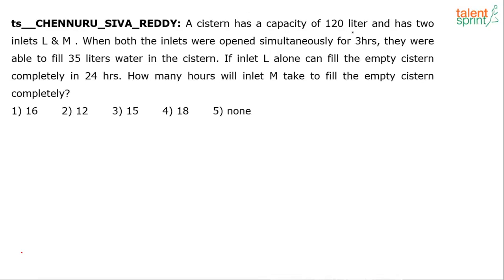We know that the capacity of this tank is 120 litres, which means it can accommodate a total of 120 litres of water, and it has two pipes L and M. When both inlets were opened simultaneously for 3 hours, they filled 35 litres. The only thing to figure out is: out of these 35 litres, how much was filled by L and how much by M? Once we split the 35 litres between L and M, the solution is largely done.